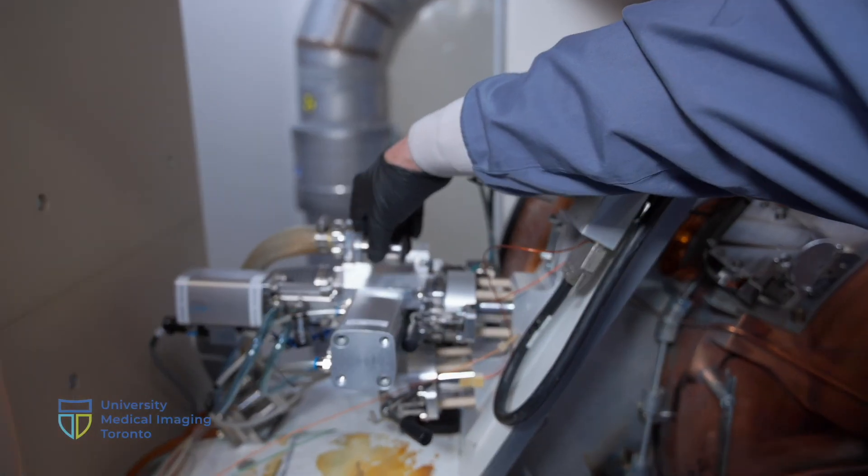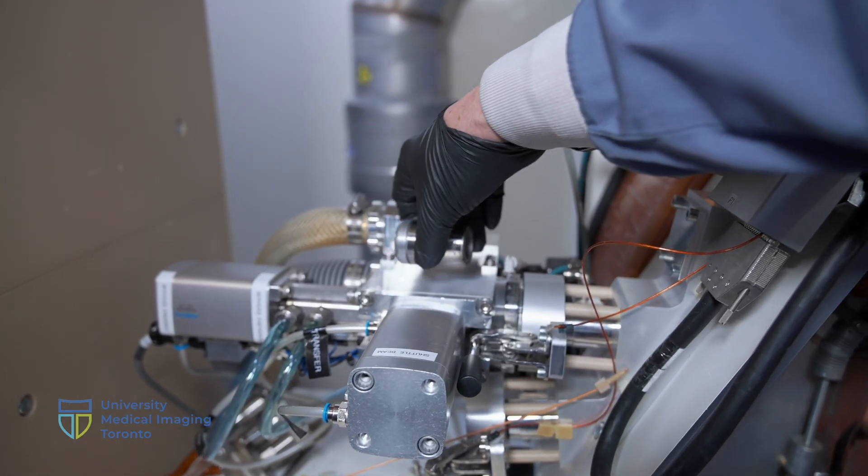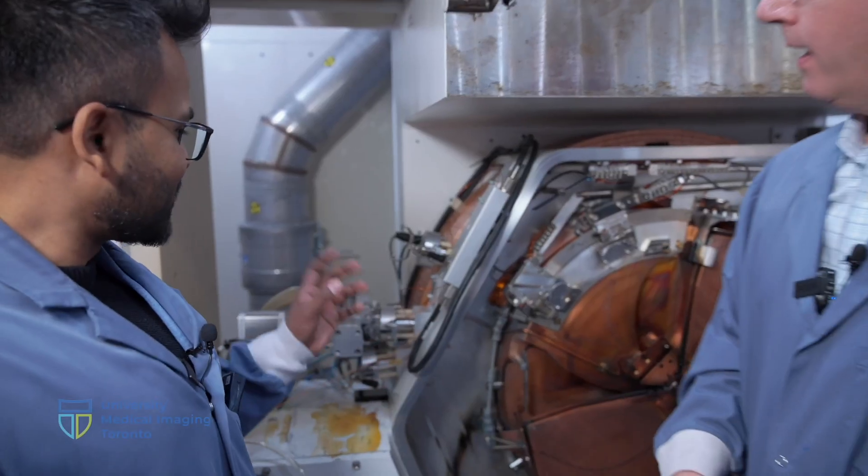This target gets irradiated. For gallium-68, for instance, there would be zinc-68 isotopically enriched material inside. The beam hits there and does a PN reaction to form gallium-68. You'd irradiate for about an hour, then this shuttle pneumatically goes underground and pops up into one of our processing hot cells. So the zinc-68 is placed here, bombarded with protons for an hour, gets converted to gallium-68, and goes through one of these pneumatic tubes into a hot cell.